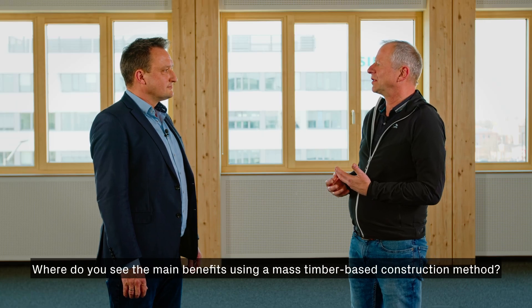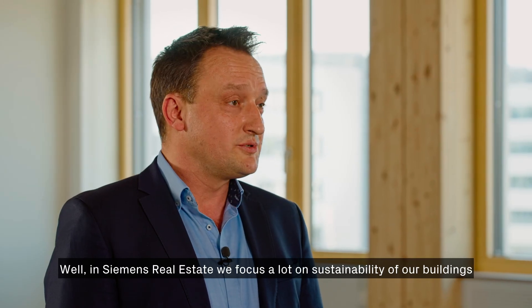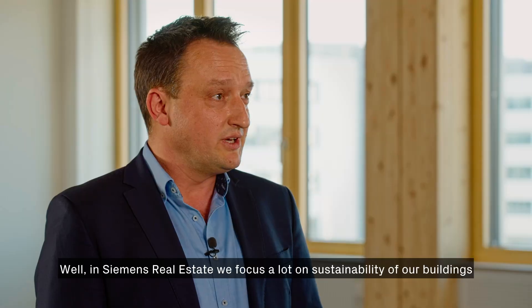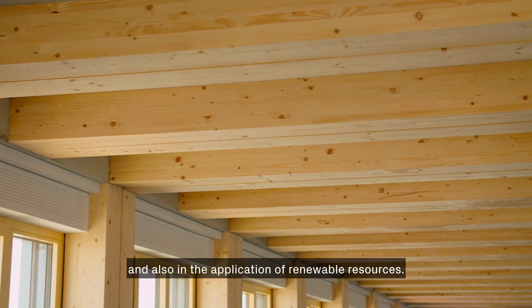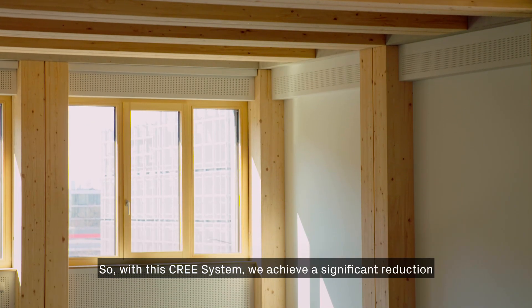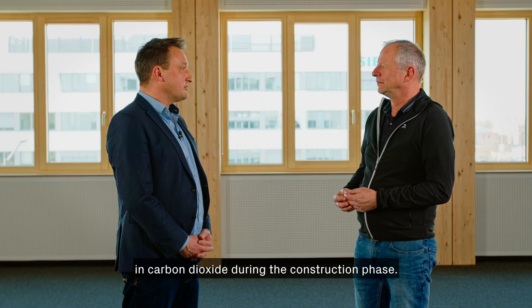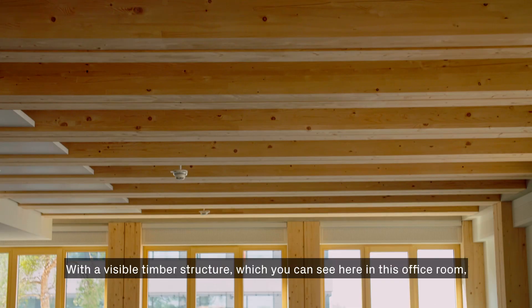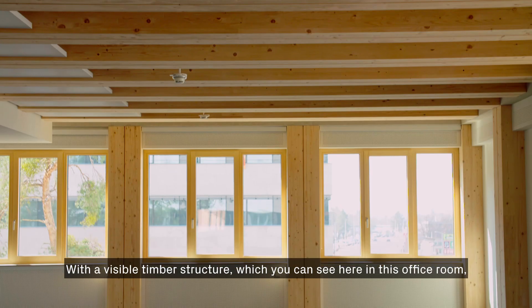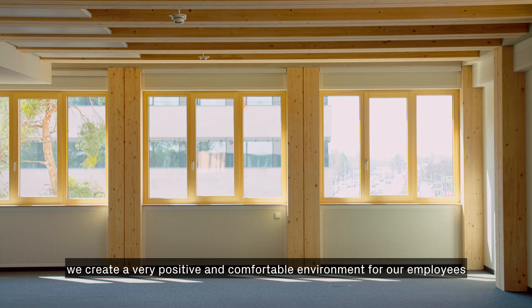Where do you see the main benefits of using a mass timber based construction method? In Siemens Real Estate we focus a lot on sustainability and the application of renewable resources. With this Cree system we achieve a significant reduction in carbon dioxide during the construction phase. And with the visible timber structure you can see here in this office room, we create a very positive and comfortable environment for our employees.